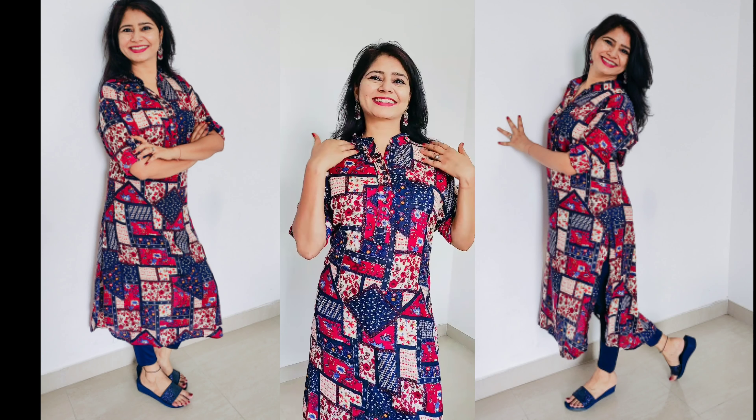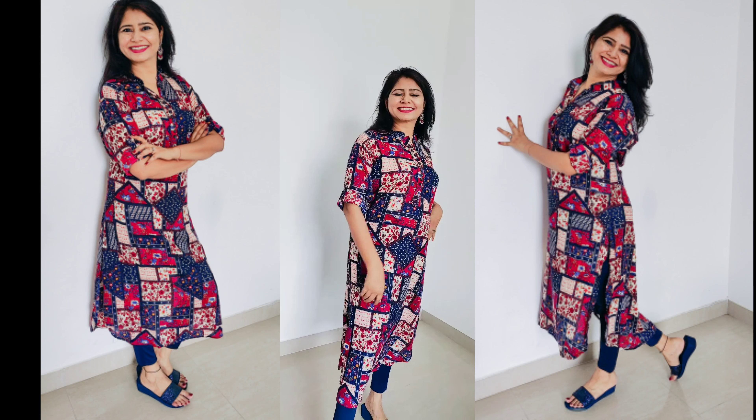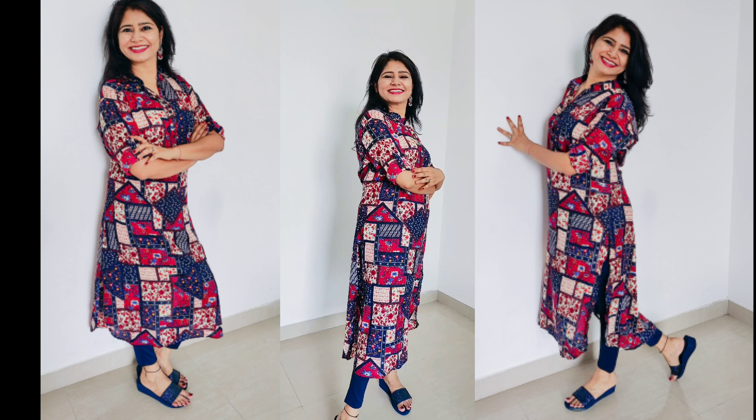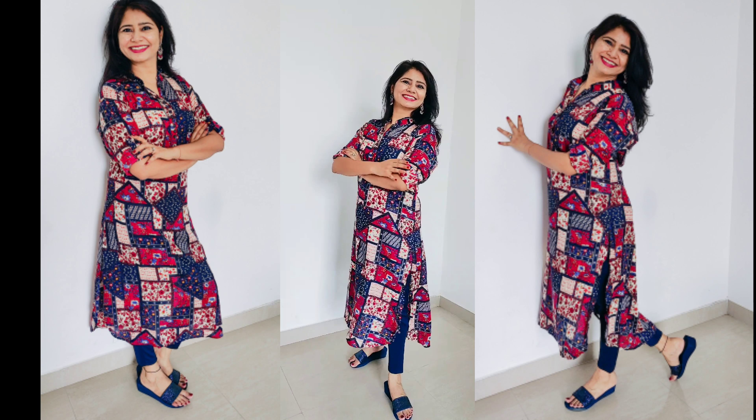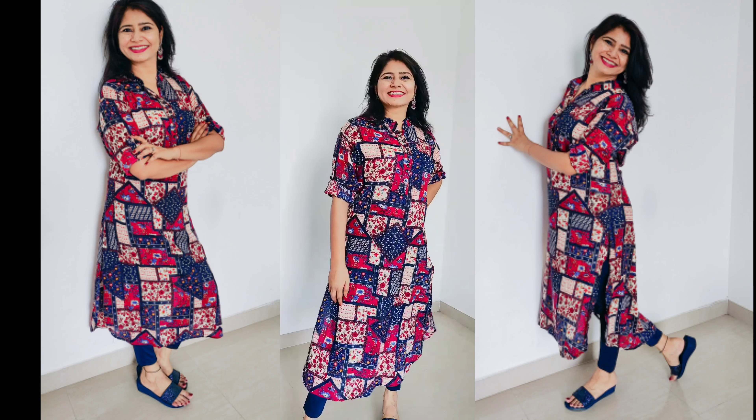This is a beautiful multicolored straight fit kurta in rayon. It has a mandarin collar and roll-up sleeves. Its calf length. Its material is rayon, which is quite comfortable. You can pair it with leggings, jeggings, or jeans.